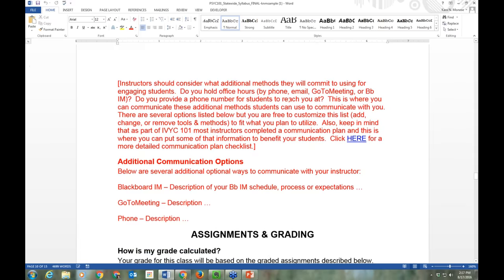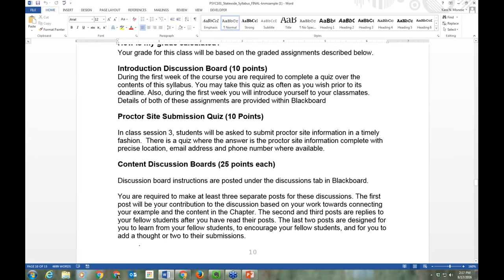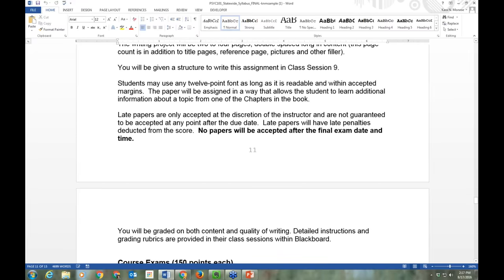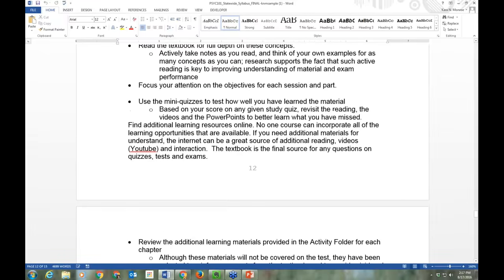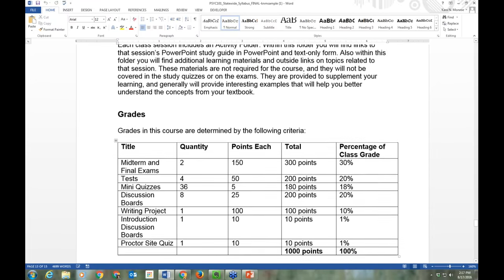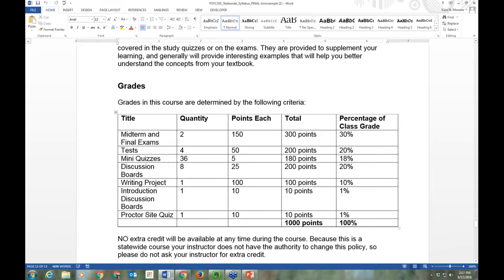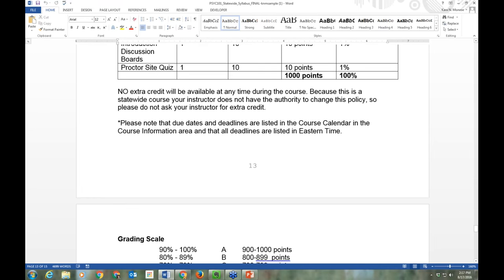The last section of our syllabus goes into a description of all assignments and how you're graded in the course. This will be completely different from course to course, so really spend time looking at it. It lays out all the different types of assignments, how all the points work, optional versus required — everything. It's really important that you spend time on this understanding it, as it also forms the foundation for how you plan your time each week.